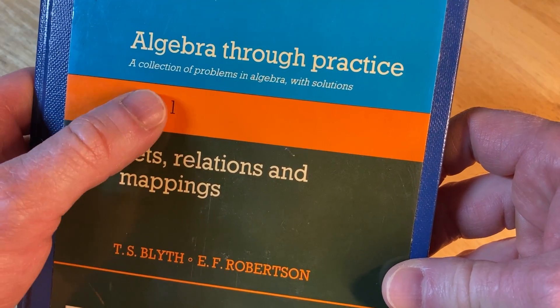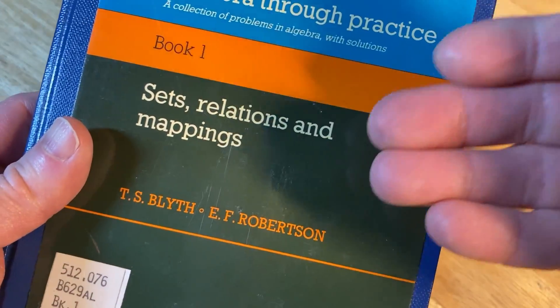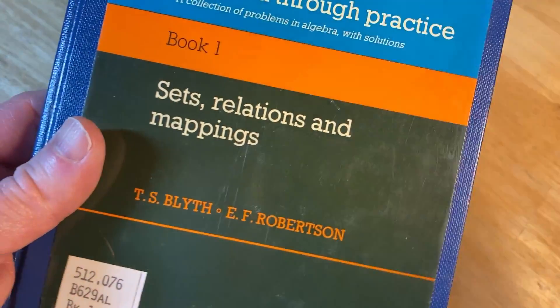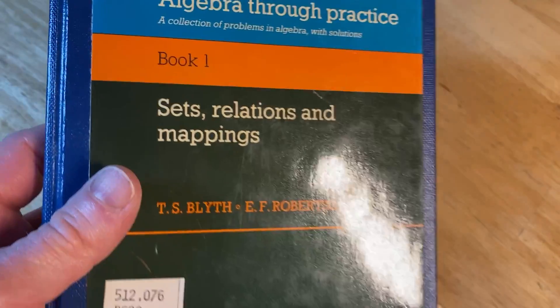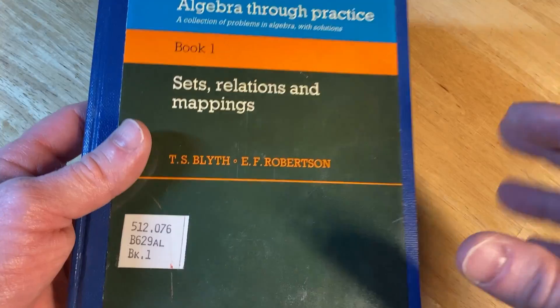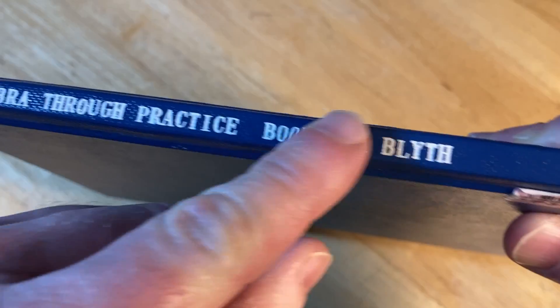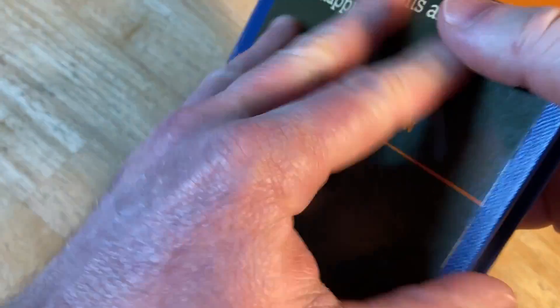It's called "Algebra Through Practice: A Collection of Problems in Algebra with Solutions." This one is on sets, relations, and mappings. So this is not like Algebra 1 from high school or college algebra — it's a little bit different. It's written by Blith and Robertson. And let's open it up — I love that this version is a hardcover.